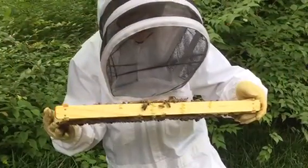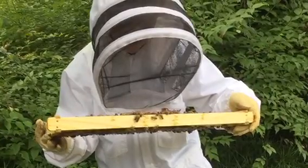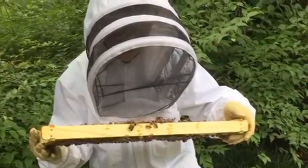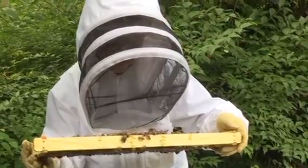Thank you all for giving me the scholarship. Over the past year I had learned a lot about bees and it was just really fun, so thank you all.